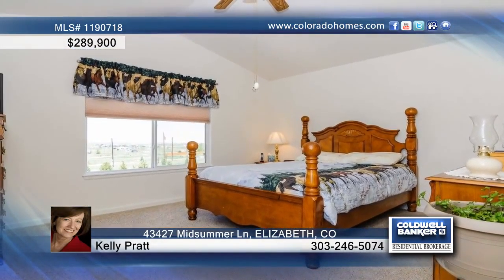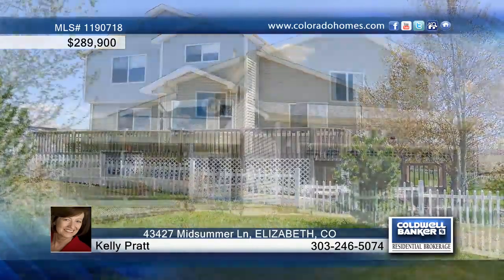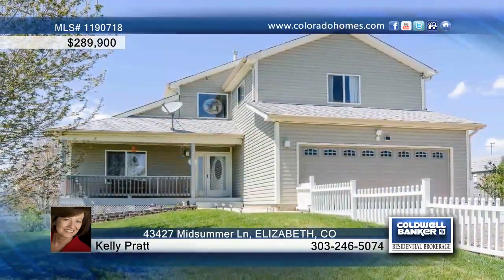The Trex Deck and Patio offer a great space for summer barbecues and family fun. Call Kelly Pratt for more information on this lovely home.